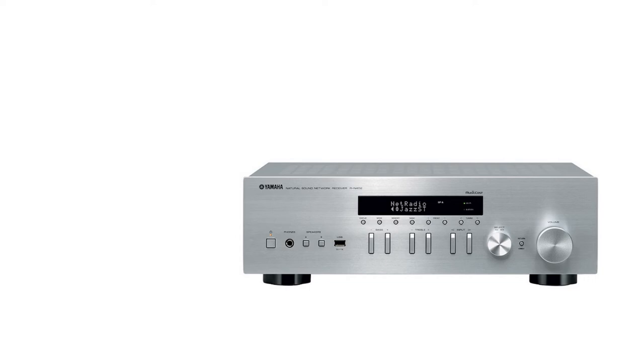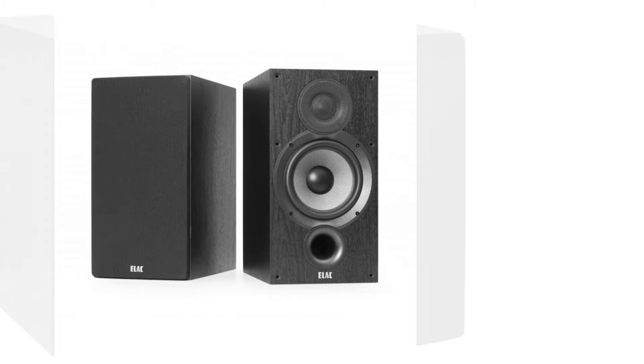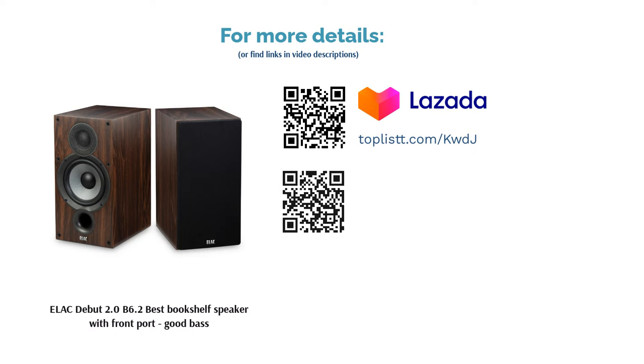Performance: Ample bass can be expected from this hi-fi speaker. In addition, users welcomed ELAC's repositioning of the bass reflex port to the front of the cabinet, enabling users to place their speaker against the wall or bookshelves without affecting sound quality.